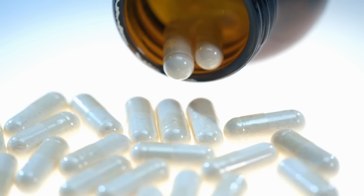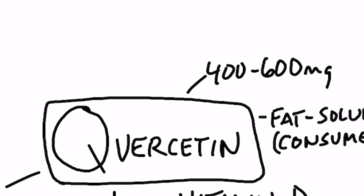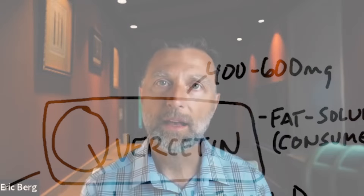But you can also get quercetin in a supplement. I would recommend taking it in quantities between 400 and 600 milligrams, depending on your size. And because there's a half-life of quercetin of roughly about two hours, I would take it every two hours until you get some significant relief. Now, the thing about these plant-based compounds is a lot of them are fat-soluble, including quercetin, so you would want to take it with a little bit of fat to increase the absorption.